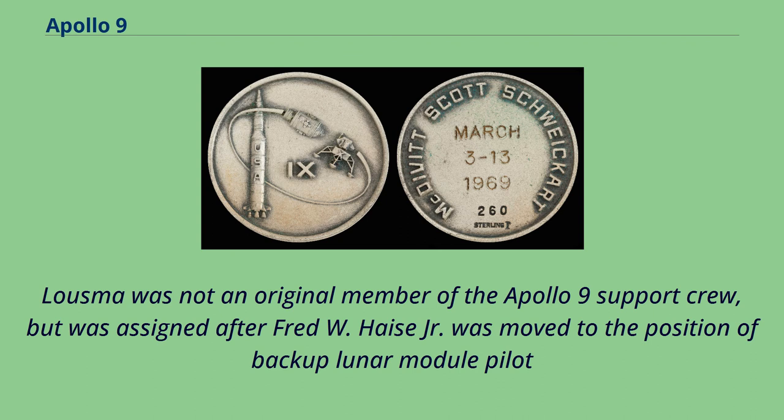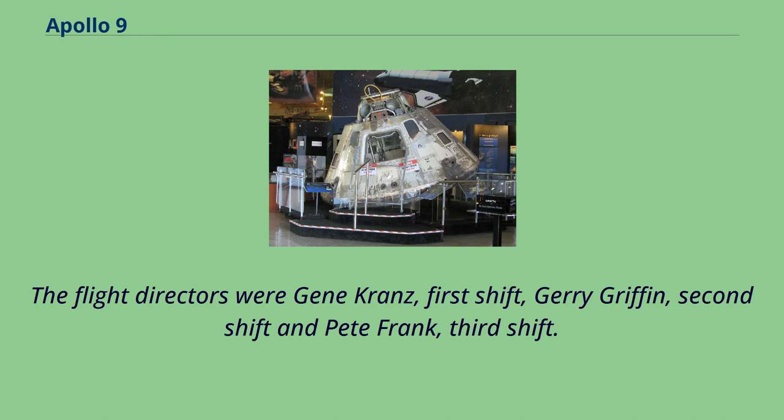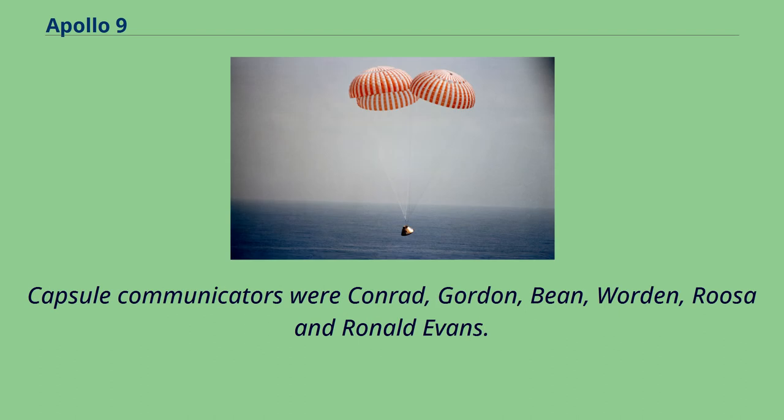On Apollo 8, several astronauts were shifted in the wake of Michael Collins being removed from the prime crew because of treatment for bone spurs. The flight directors were Gene Krantz on first shift, Jerry Griffin on second shift, and Pete Frank on third shift. Capsule communicators were Conrad, Gordon, Bean, Worden, Roosa, and Ronald Evans.